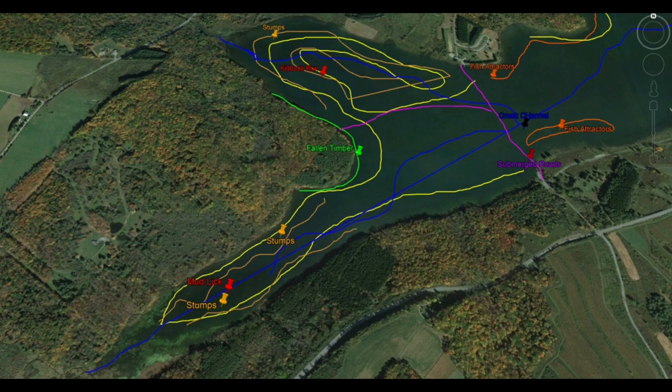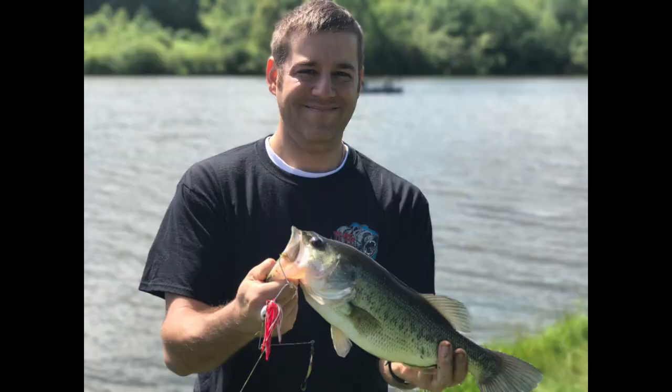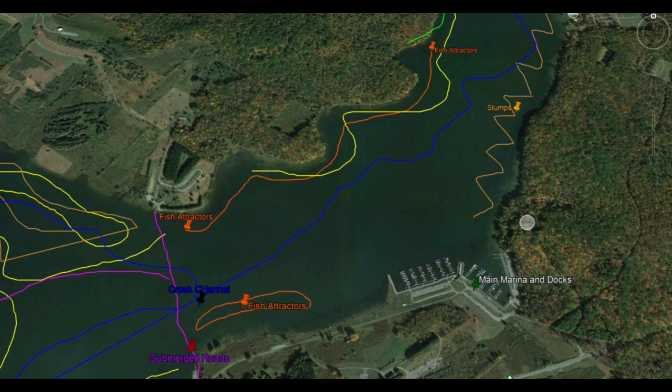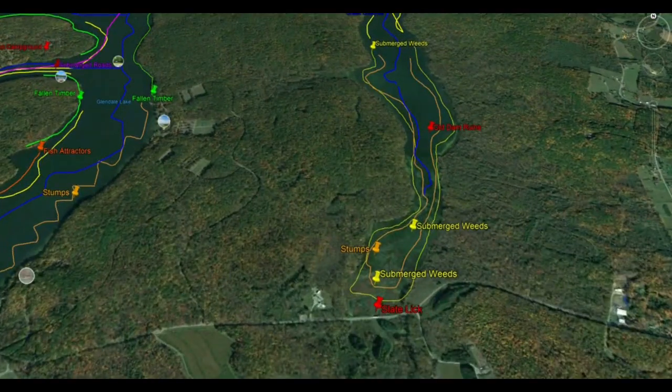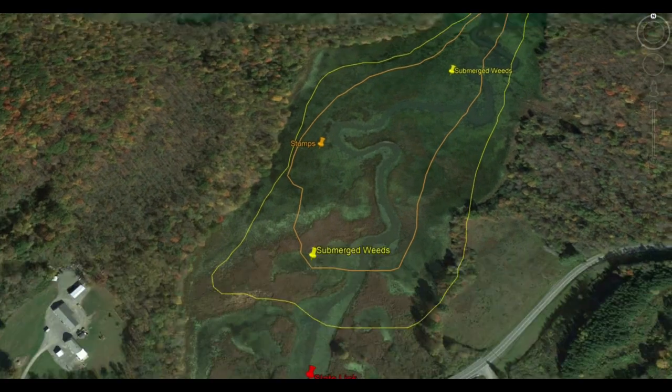For largemouth bass from mid-June through September, look for weed edges and stumps anywhere from three to eight feet of water. The upper half of Slate Lick, Mudlick, and Kilbuck are all fantastic for largemouth bass. My recommendation: spinnerbaits. Throw spinnerbaits in and around weed cover with timber and you're going to produce largemouth bass. Looking at Glendale overall, we have great stream channels, great weeds, stumps, fallen timber, and sunken structure like submerged roadbeds, submerged dams, and man-made cribs — all the makings to produce a lot of fish year-round. These are the prime reasons why Lake Glendale is my favorite lake in the entire state of Pennsylvania.